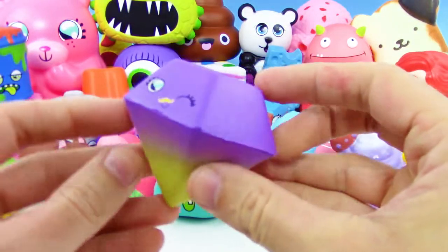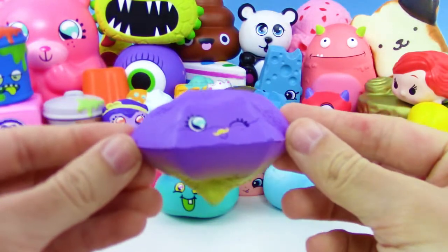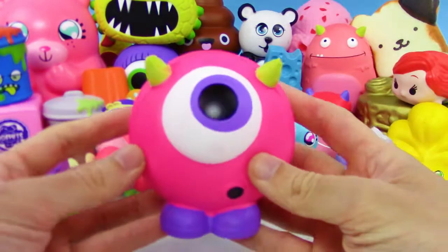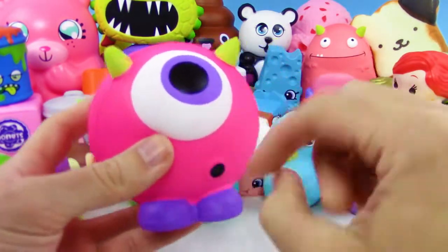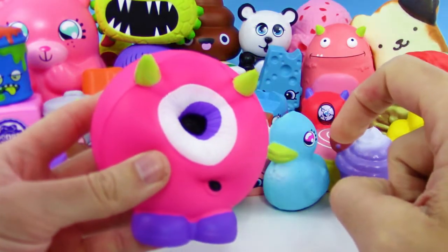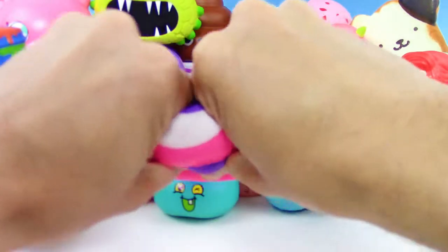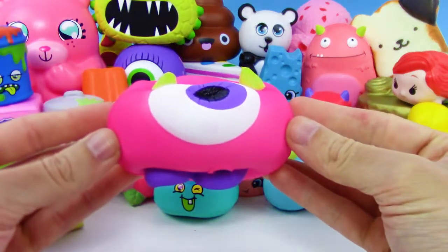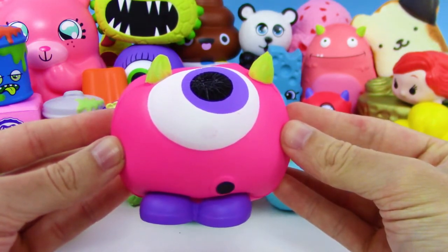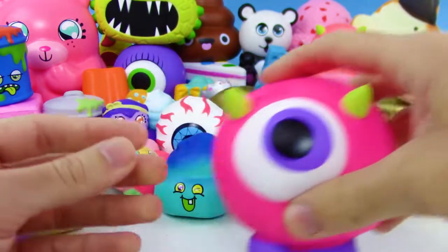Next up we got a gem with a mustache and it's winking at us. Next up we got another Creature Club — I don't know this guy's name so I'm just gonna call this one Mike Wazowski's wife. Poke the horns and look at this — you can't even tell, that's how slow rise this is. I'm not speeding this up or down, that's the normal speed.